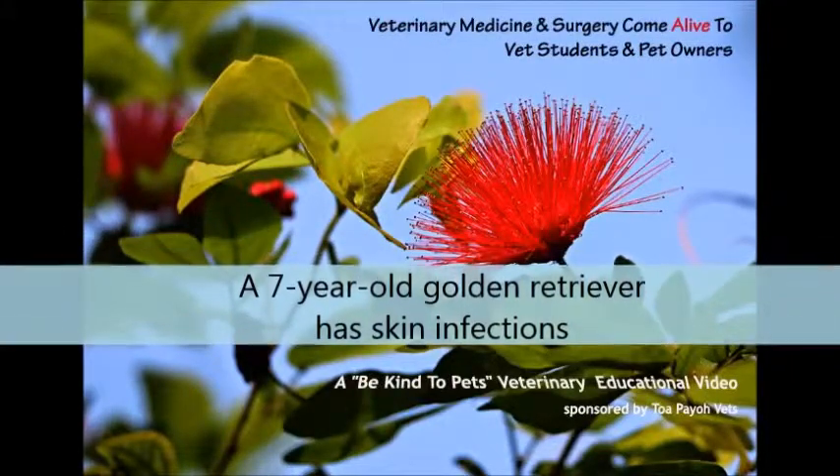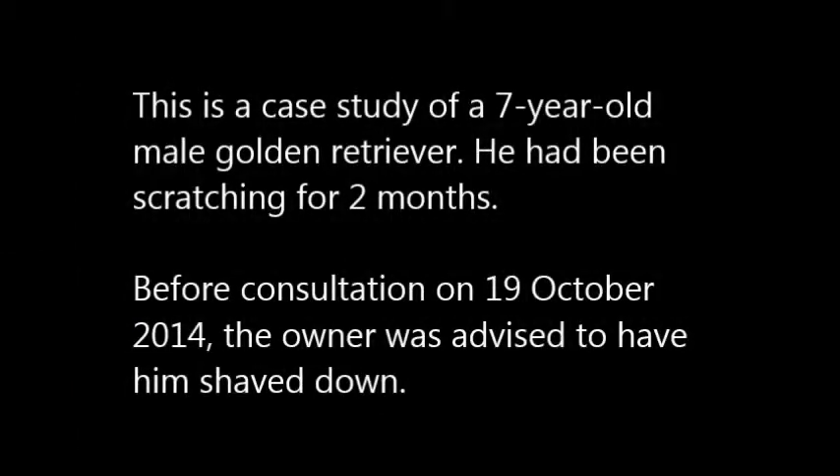This is a case study of a 7-year-old male golden retriever with a skin infection. He had been scratching for 2 months before consultation on 19 October 2014, and the owner was advised to have him shaved down.